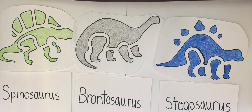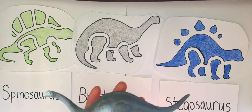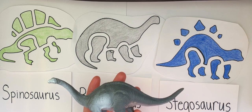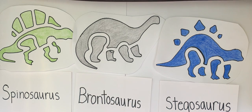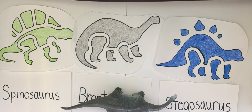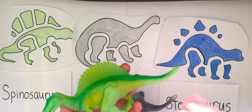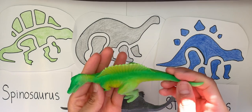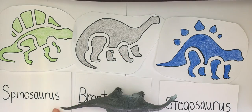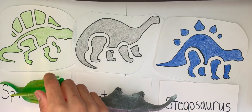Now where is the Brontosaurus? Can you show me? Right over here. Good. Brontosaurus. What about the Spinosaurus? Where is the Spinosaurus? Good. Right there. Spinosaurus. Brontosaurus.